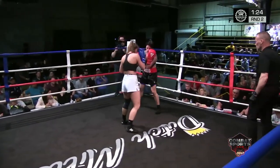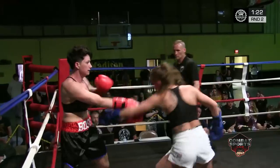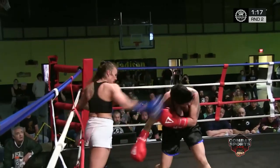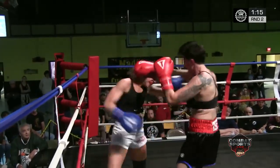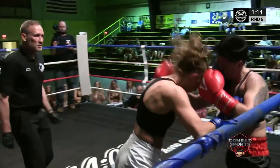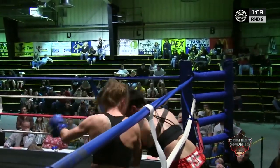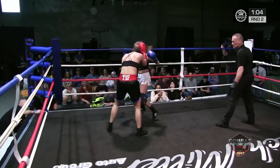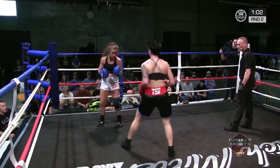Once she gets in, she lands good combinations. Good overhand right there — big right hand stunned Amy. Amy's got to move. This is a point in time where you move. You don't stand in there, you move. I think Amy might be in a little bit of trouble right now. Emmerich with a big right hand.